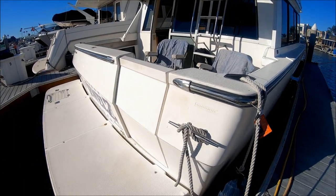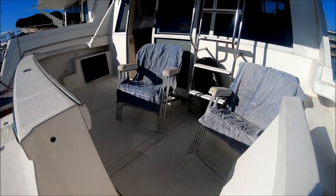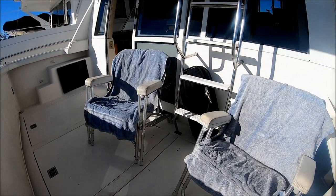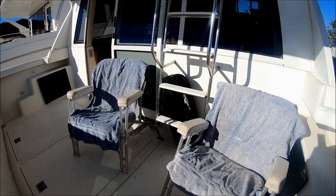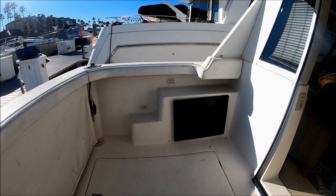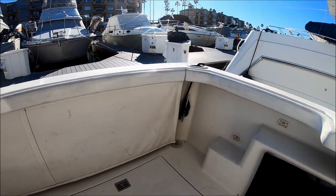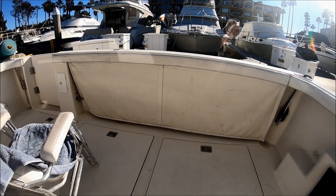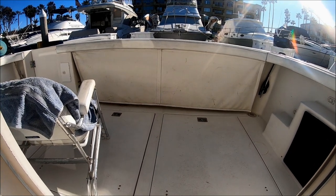Here we are boarding Lady Jewels. Nice easy step right there — we can easily enter the cockpit through this oversized door, wide enough for coolers and other gear. This is a great spot to set up some chairs, get a beverage, and watch the world go by. We have both port and starboard molded-in steps and storage as well. We've got gunnel storage right there against the transom, and these hatches give us access to the batteries and generator.